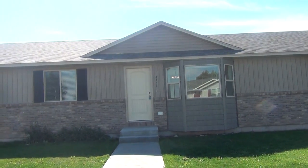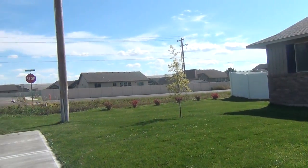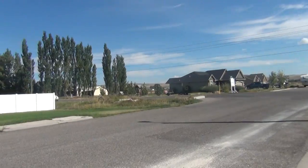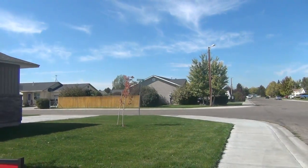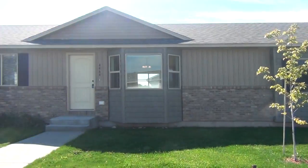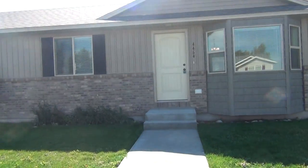Here we are at 4464 Ladino in Idaho Falls, Idaho. Give me a quick look at the neighborhood. This home sits at the end of the street, kind of on a corner. That's Kimberly Road. This home is in Idaho Falls, managed by Idaho Falls Rentals.